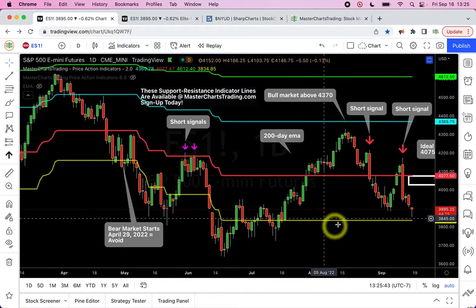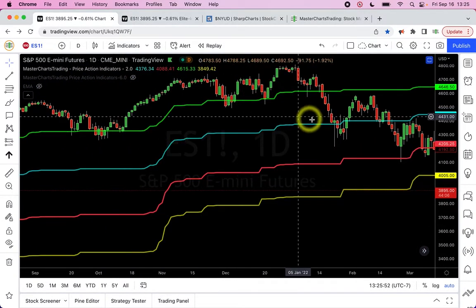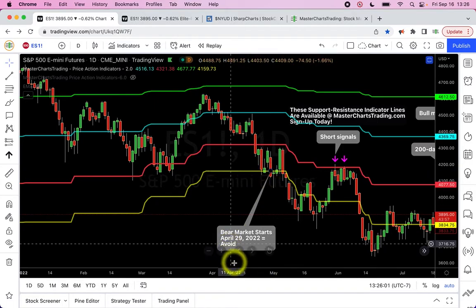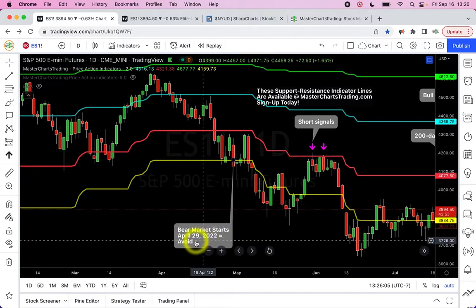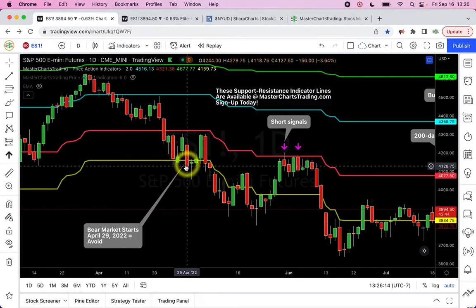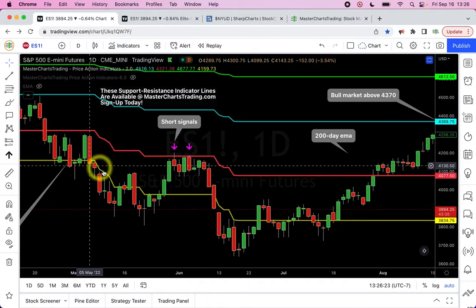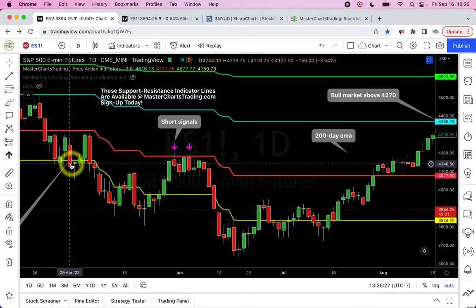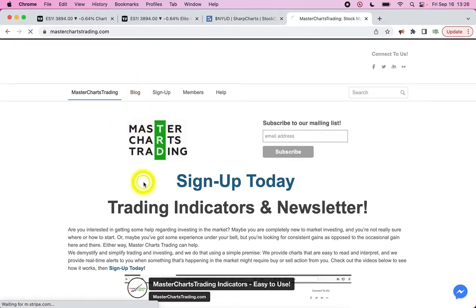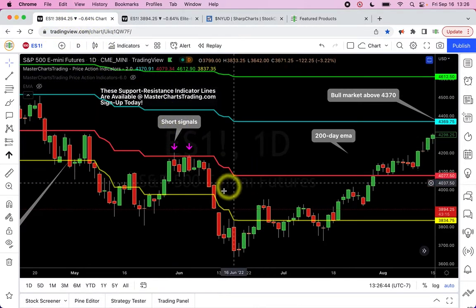There are also four lines on the chart: green, blue, red, and yellow. For stocks, as long as the stock remains above the blue line, we keep buying on any new touch of the blue line. However, once the stock closes below the yellow line, that is the bearish indicator — the stock is now in a downtrend. Once the close was below the yellow line, we were looking for a bounce towards the red support/resistance line. These indicator lines are available on tradingview.com.